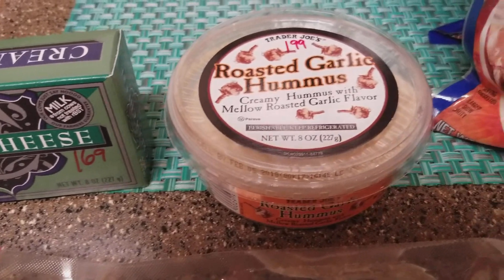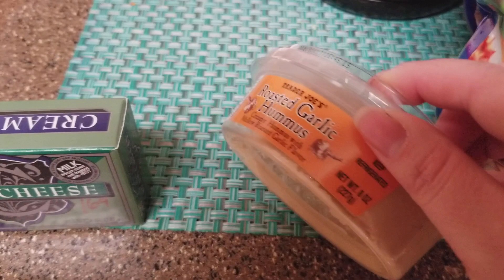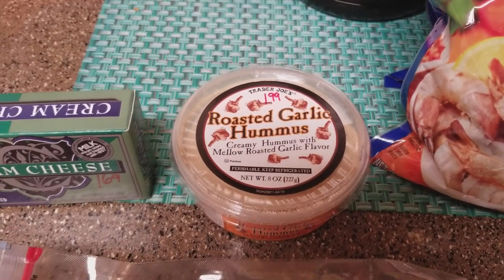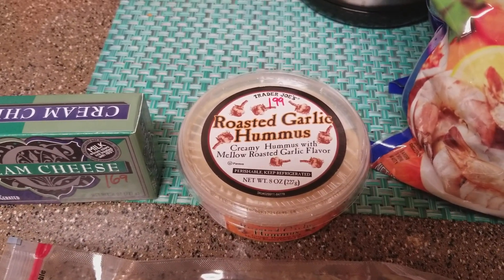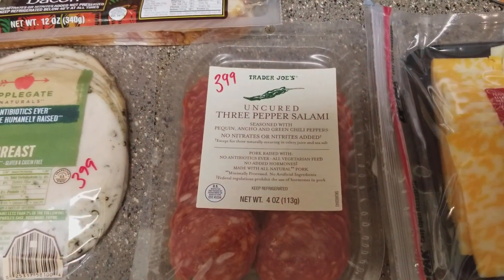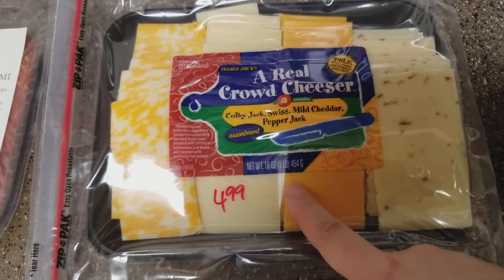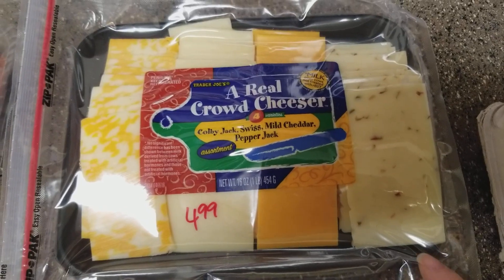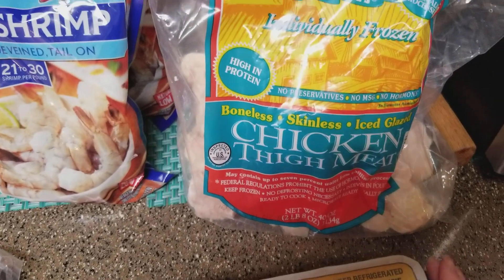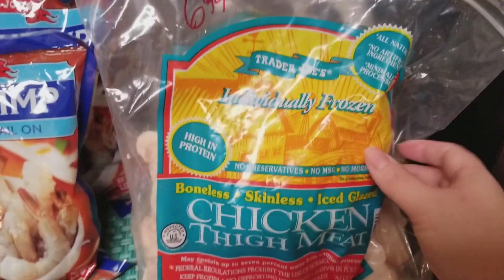We picked up some shredded mozzarella, a pound for $3.79, and some cream cheese for $1.69. I also grabbed roasted garlic hummus for $1.99 — I haven't had hummus in quite a while. Tyler doesn't really like it but I used to love it, so I wanted to try it again. We picked up some salami for $3.99, which we're going to use as pepperoni on pizzas. We also got a variety pack of cheese for $4.99 — not too bad, a whole pound.